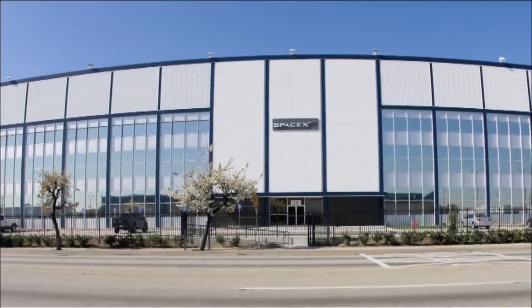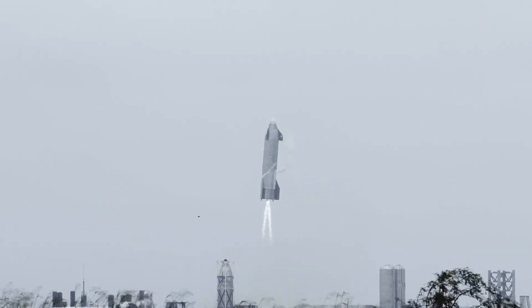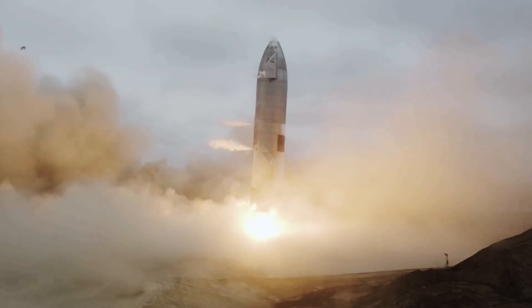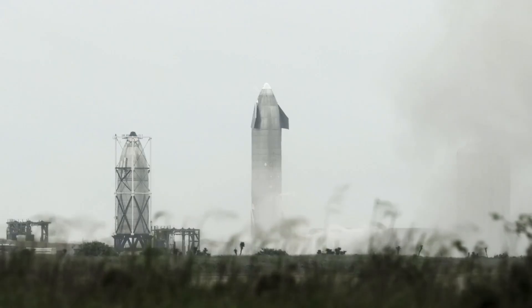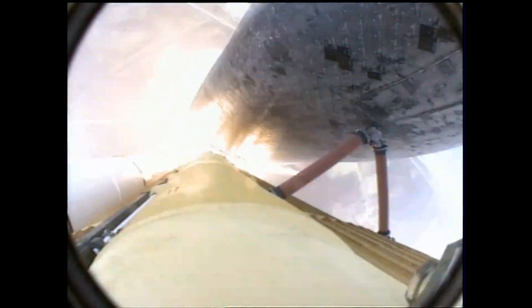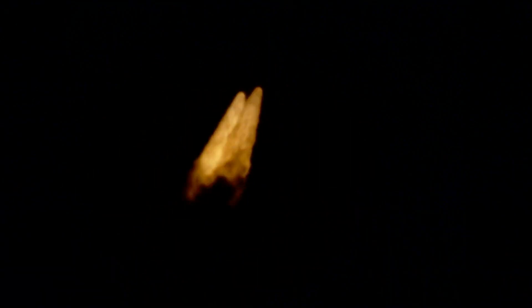What SpaceX has achieved is unlike any other space company. It has managed to make launches cheaper than other space companies, and this is because SpaceX, being led by Elon Musk, has managed to make the first stage of the Falcon 9 rocket completely reusable. This stage of the rocket is capable of landing autonomously, either on land or on a drone ship stationed in the ocean, after it sends the second stage on its way and re-enters the atmosphere.